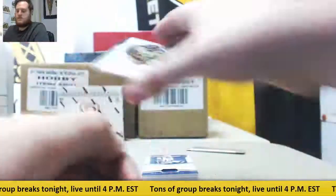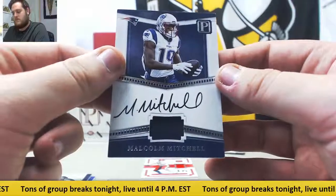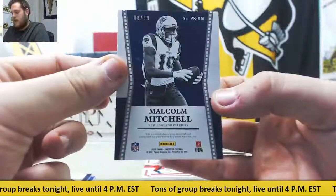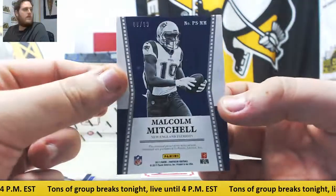Jersey swatch auto — Malcolm Mitchell for the New England Patriots. Eight of 99, serial number eight, Alan K.